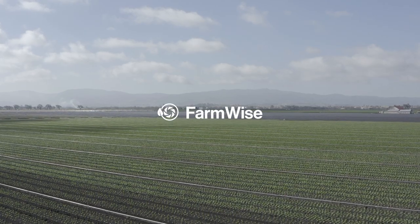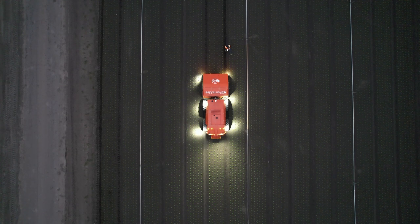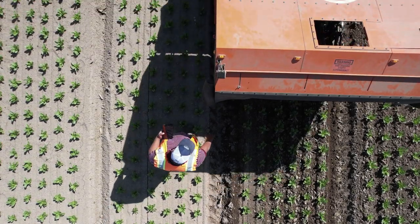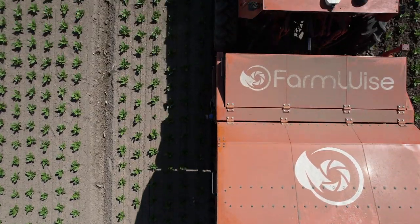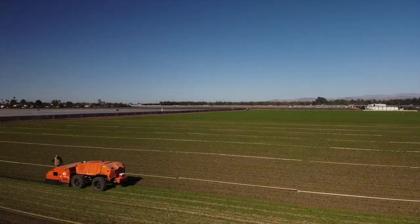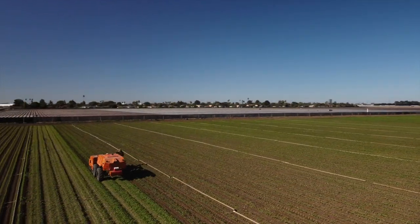At FarmWise, we're building the future that growers deserve, and today we are proud to deploy a new class of farming equipment. Our machines leverage AI and robotics to remove weeds from vegetable fields. They do so without using any chemicals or requiring any tedious manual process.